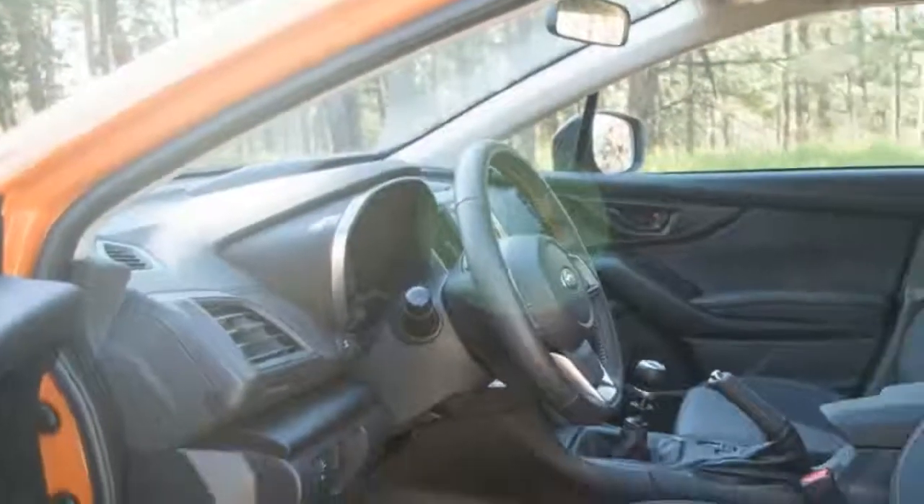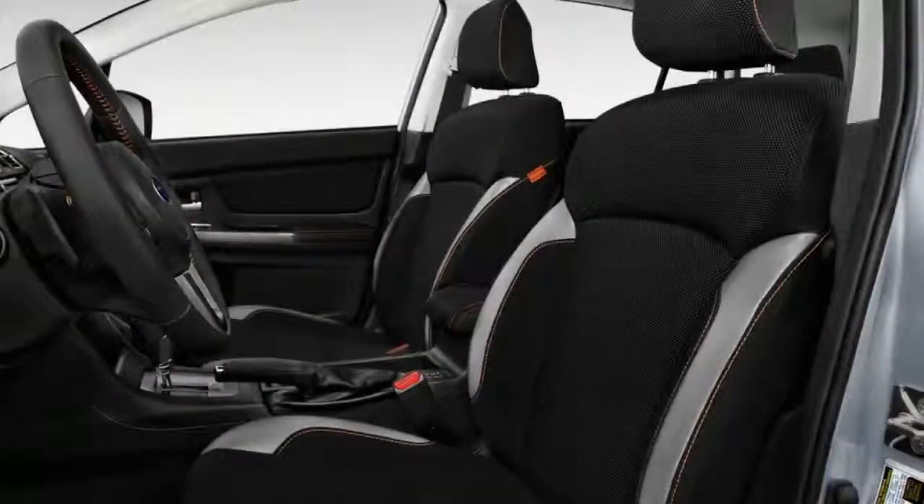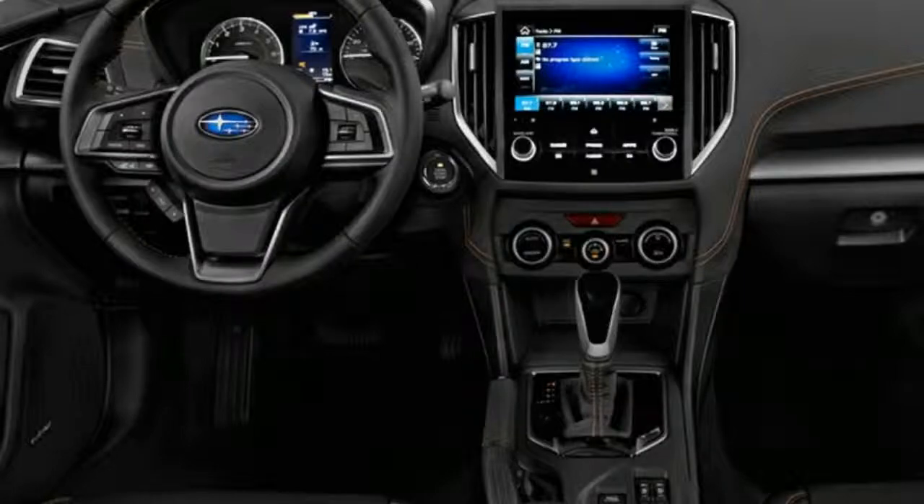Though legroom is generous in both rows, the cushions themselves feel a little thin for all-day trips. For child safety seats there are three tether anchors, one for each rear seat, and a set of lower anchors for both rear outboard seats.